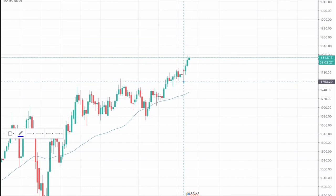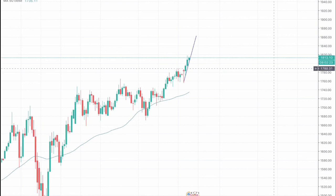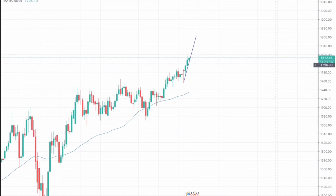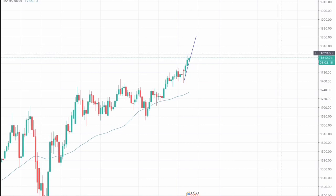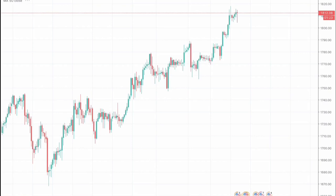We have given a signal to go long, which was around 1805, with a stop loss placed just below the trend line at around 1790, and our take profits would be around 1830 to 1831. Now going on to the four-hourly chart.